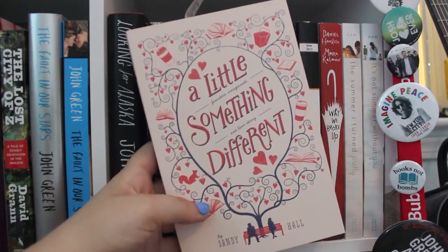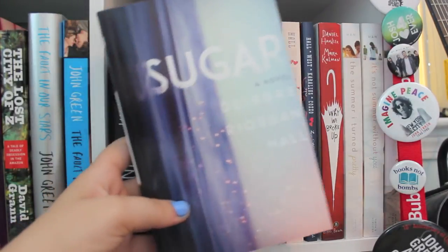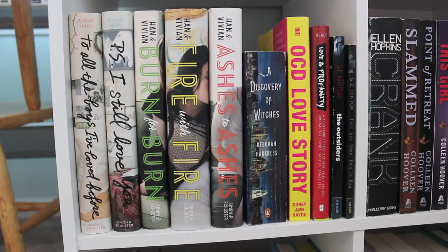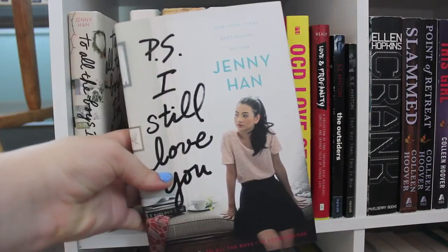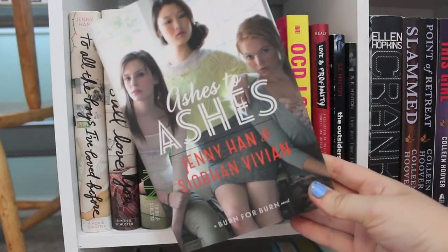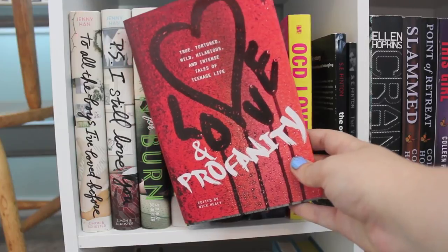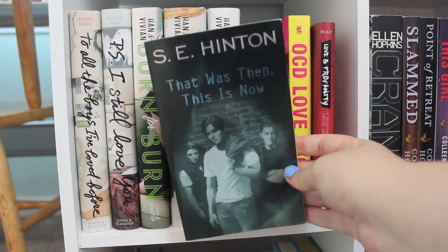A Little Something Different by Sandy Hall. Sugar by Deirdre Riordan Hall — this is an ARC copy. Why We Broke Up by Daniel Handler. The Summer I Turned Pretty, It's Not Summer Without You, and We'll Always Have Summer. Moving back to the left side of my shelf, I have To All the Boys I've Loved Before and P.S. I Still Love You, both by Jenny Han. Burn for Burn, Fire with Fire, and Ashes to Ashes, all by Jenny Han and Siobhan Vivian. A Discovery of Witches by Deborah Harkness. OCD Love Story by Corey Ann Haydu. Love and Profanity edited by Nick Healy. The Outsiders and That Was Then, This Is Now, both by S.E. Hinton.